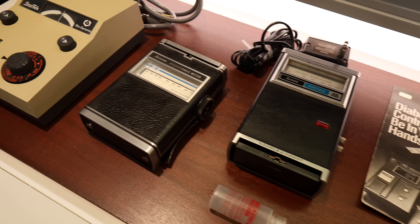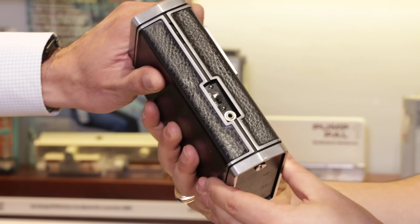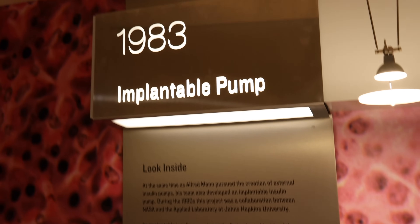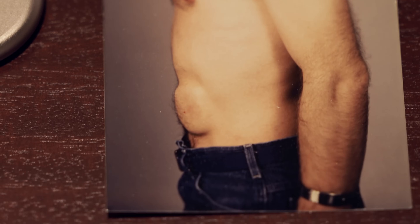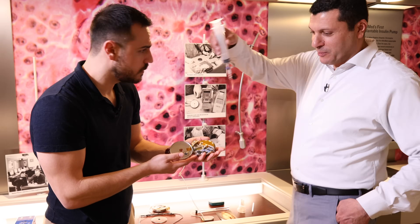You'll see some of the earliest blood glucose meters, the first continuous glucose monitors, and an implantable insulin pump still used by patients today.